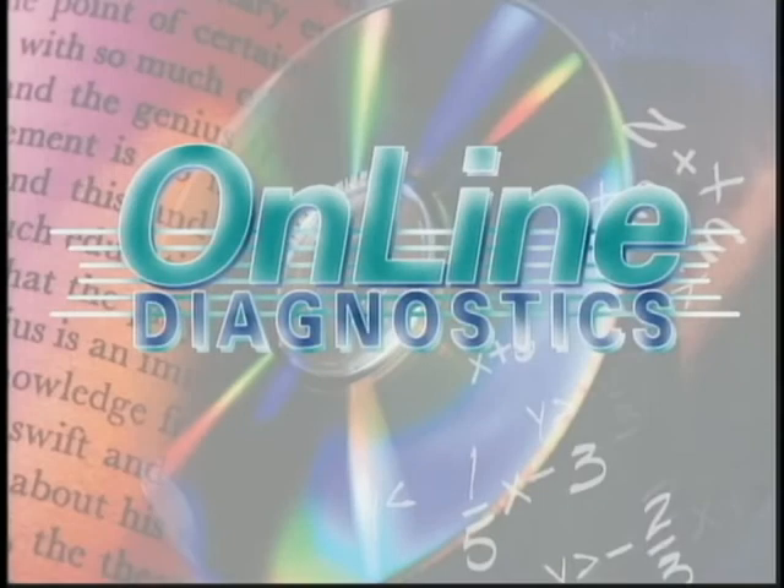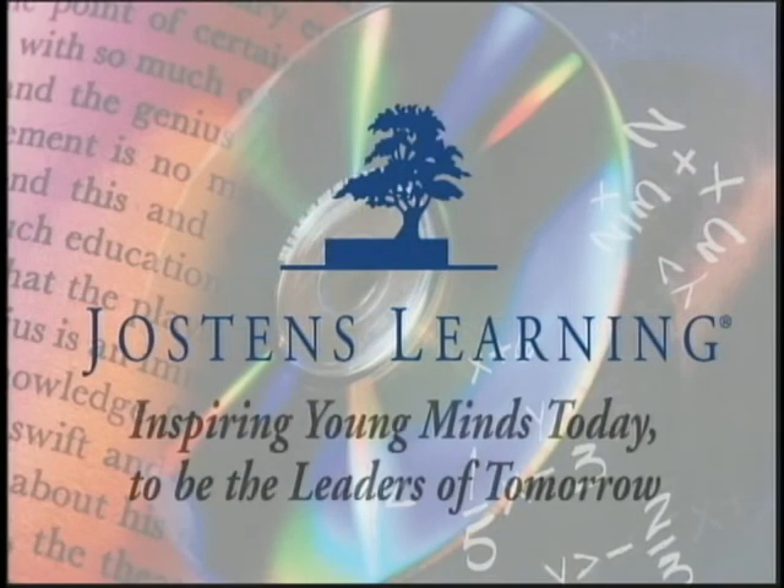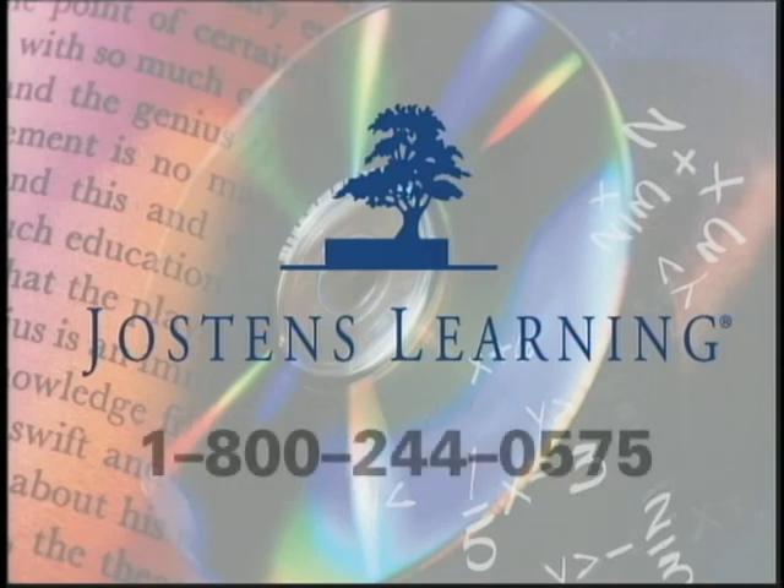Are you all set? Yes. I really needed to have the problem fixed quickly and I couldn't have done it without your help. Thanks again. No problem. And thanks for calling Jostens Learning product support. Online diagnostics — just one of the many reasons why Jostens Learning is the leader in providing educators with innovative quality products, training, and customer service. Find out more today.